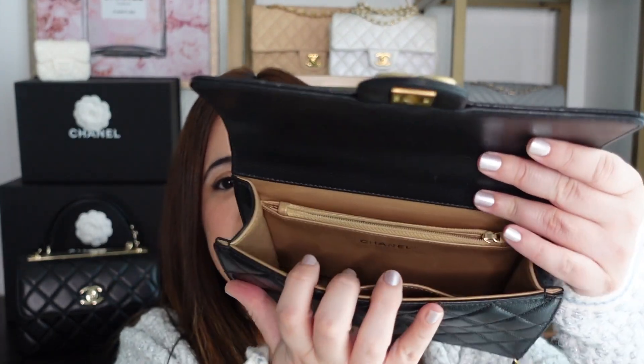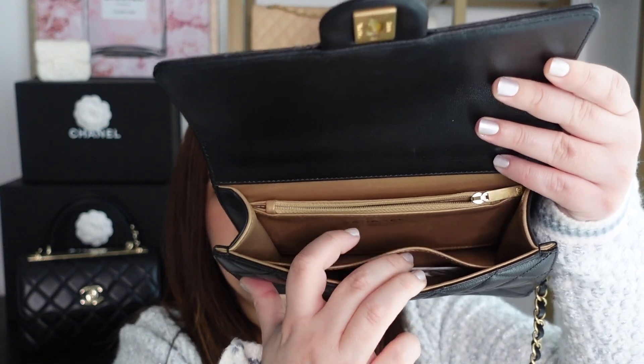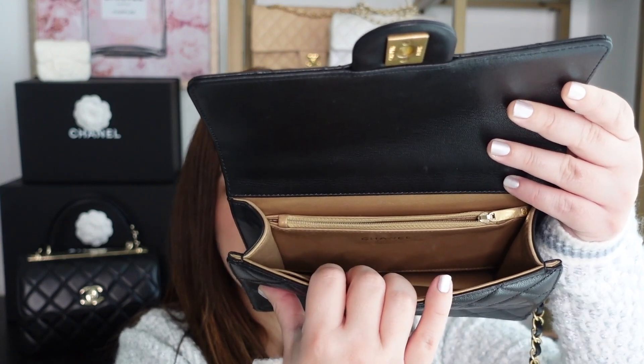Opening up this bag, it's very much like a wallet in terms of its capacity — it's just one compartment, with a back zip compartment and a front compartment, but for the most part one big space, which I like. It was a seasonal bag and came in a few different colors: the classic black, a silver, a gold, a white, and a beautiful beige nude color.